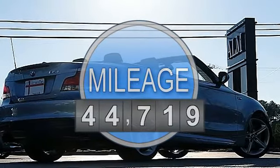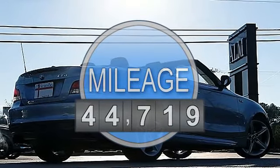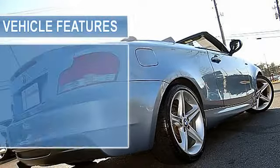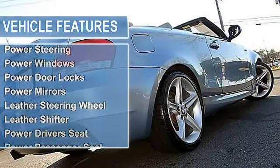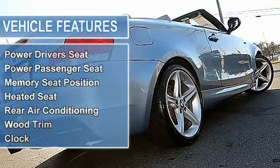AutoCheck. Yes, 2010 BMW 135i, 3.0L L6 Automatic, 44K miles, Blue Water Metallic on Gray, 2-door, Rear Wheel Drive Convertible.